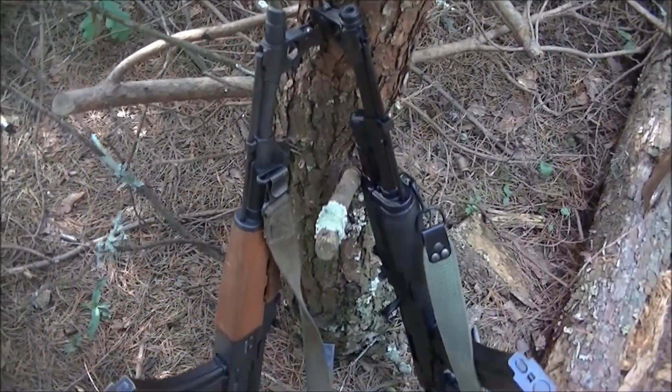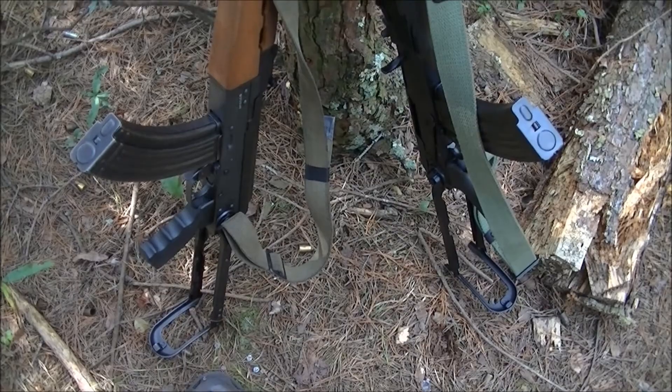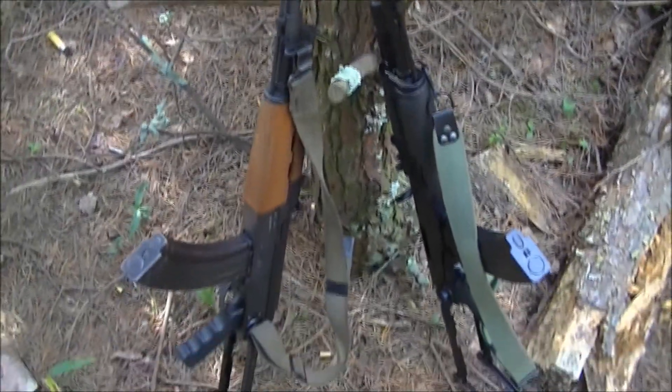My very favorite AKs: the N-PAP and the Arsenal Sam7UF — gotta love them.